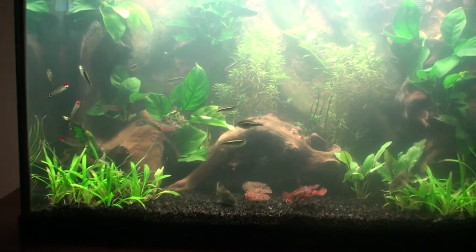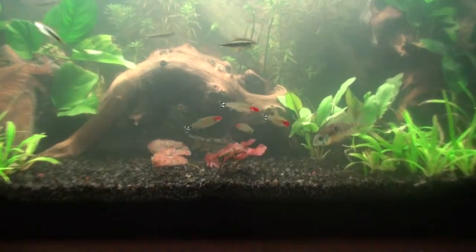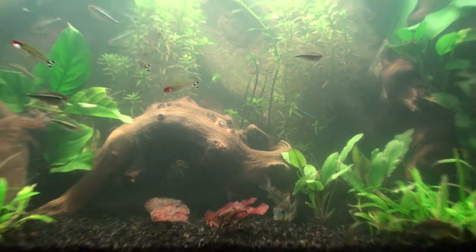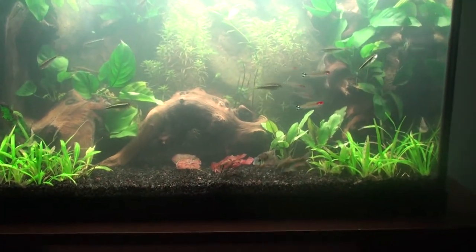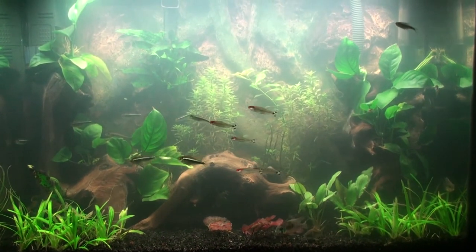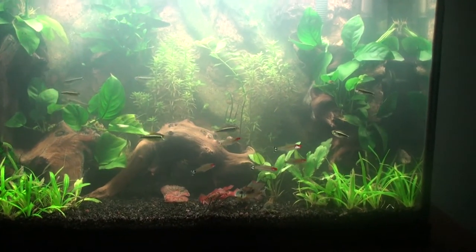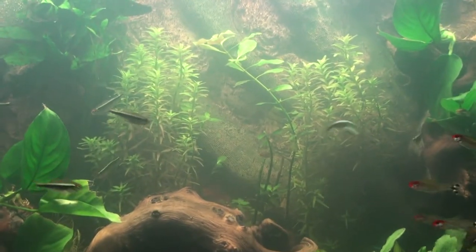I really want to get some panda cory cats - I think they would go good with the rummy nose with the white and black coloring. But I'm debating because I really don't feel like moving that many fish in and out to separate tanks. That means I'd have to get more tanks, and you know, you get more tanks and then the woman starts tripping.